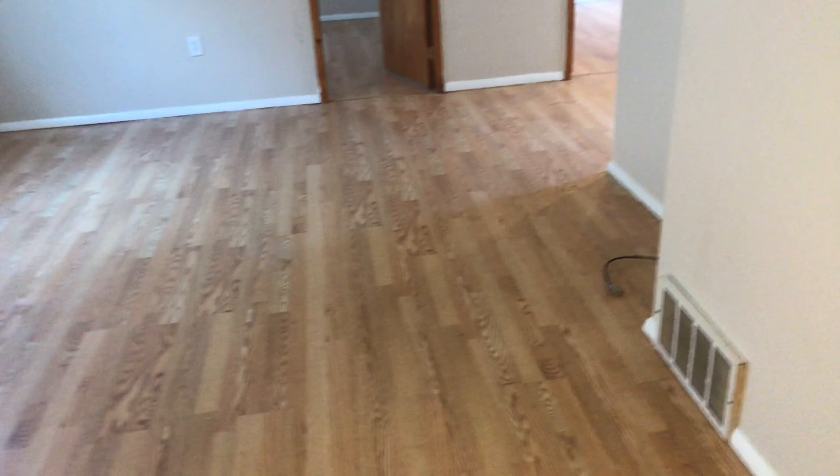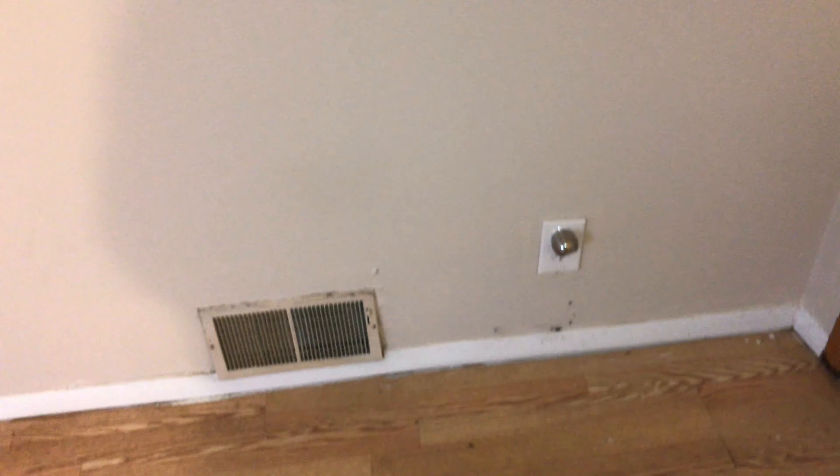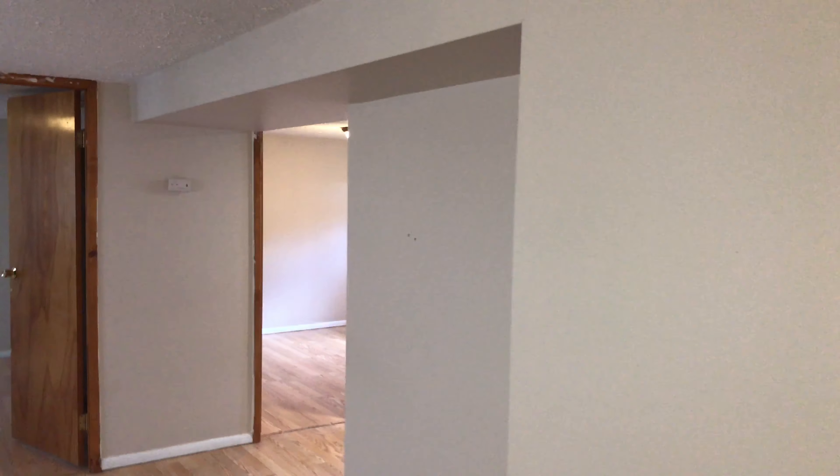Light switch cover was left dirty. You have the room in the basement — the family room. Floor was left clean. Doors need to be cleaned. Walls just need some touched-up paint.